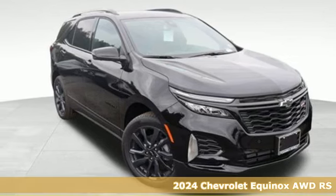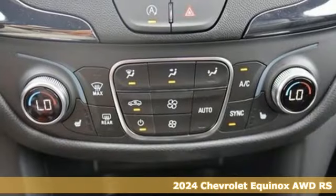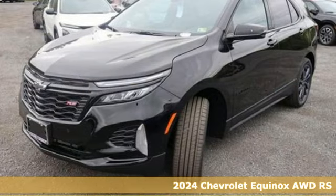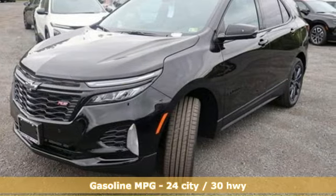It's a new 2024 Chevrolet Equinox. This Equinox is a talented multitasker with impressive fuel economy, thoughtful safety features, and powerful performance.